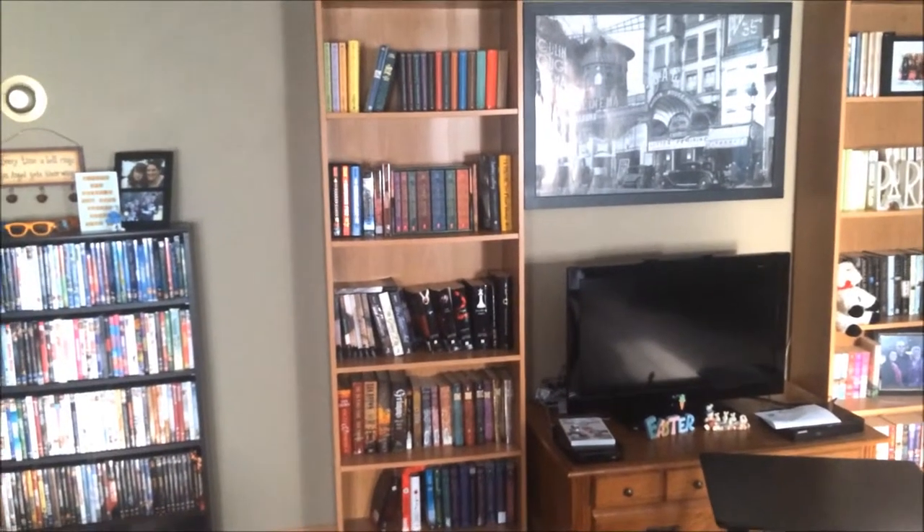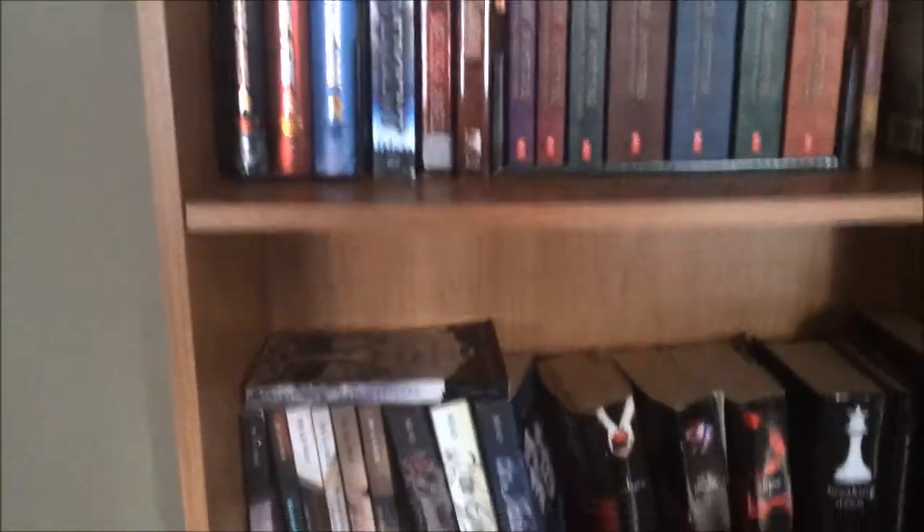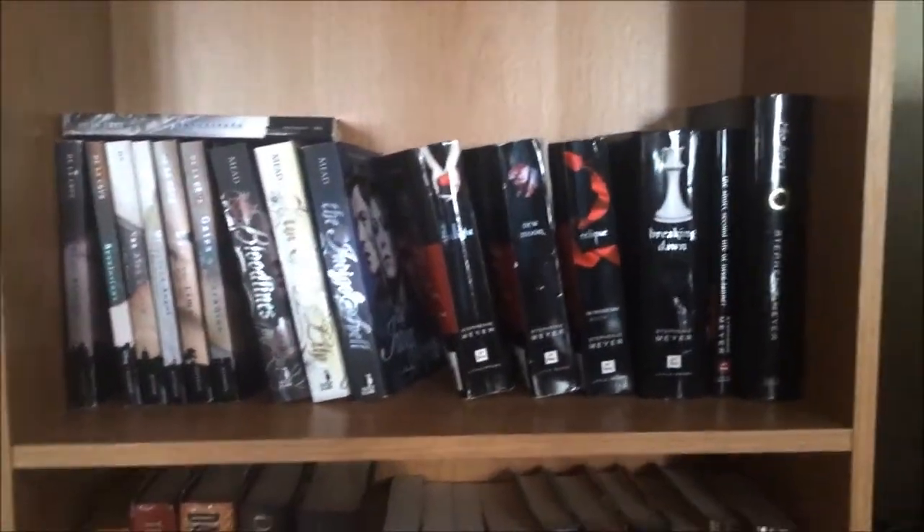So there you have it — the bookshelf tour. That concludes part one. I hope you enjoyed it. For a fun fact about Tori for these bookshelf tour videos, I thought I would tell you for each bigger shelf which book is my favorite that I have read, and which book I am most looking forward to reading.